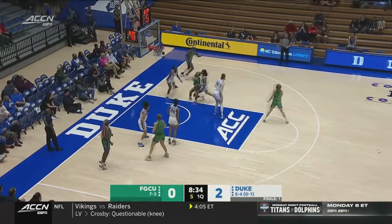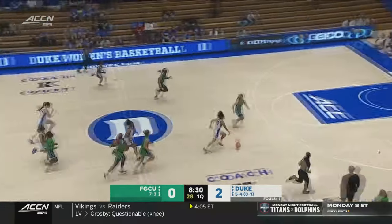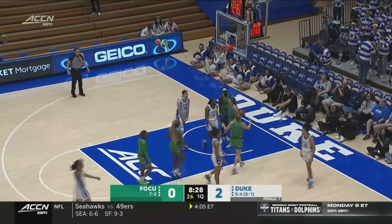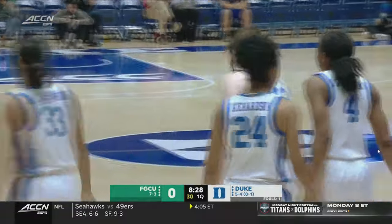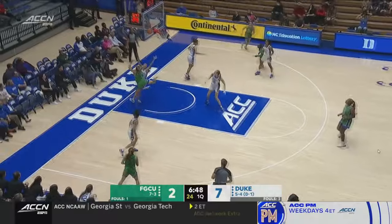She picks up her dribble and needs some help. She gets it in the form of Jefferson, who has her shot blocked — Duke Blue Devils do that very well. And then in transition, Ta'ina Mayer is fouled. Chance for the three-point play. Downhill, getting easy touches and easy layups in the paint early in this game.